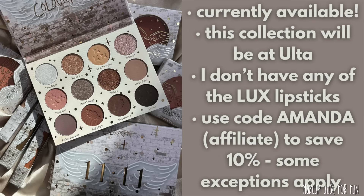If you decide to pick anything up, you can use my affiliate code — it's just my first name, Amanda — and that will save you 10% on pretty much everything on the site. Some collections are excluded and the code won't work on value sets, bundles, and vaults, so keep that in mind and keep an eye on your cart totals. A huge thank you to everybody who supports the channel by using my code.